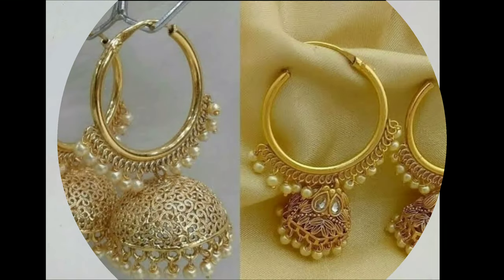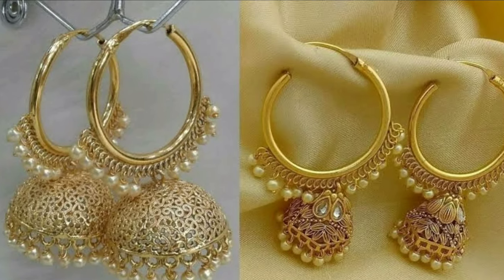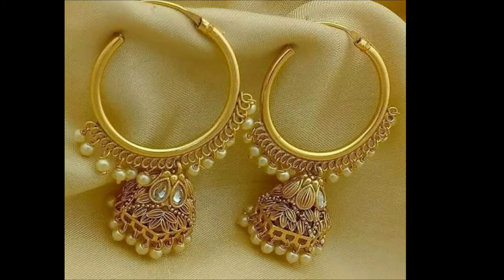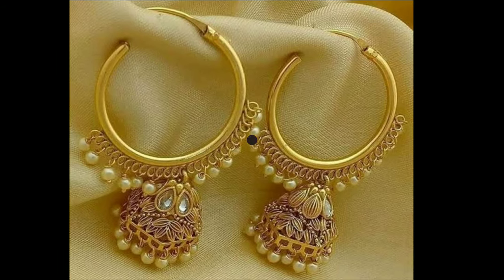The images used in these videos are taken from public domains and all the credits go to the respective image owners. The images used in this video are only for sample purposes. We don't sell any product on our channel.